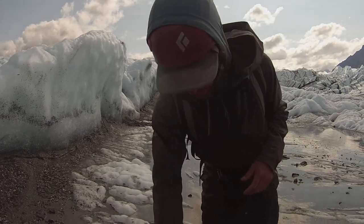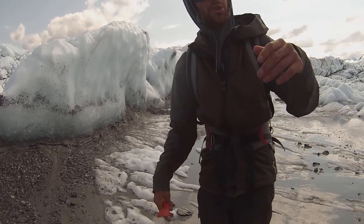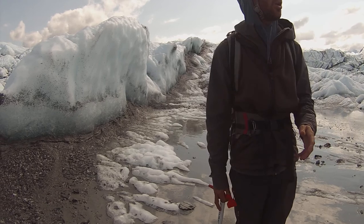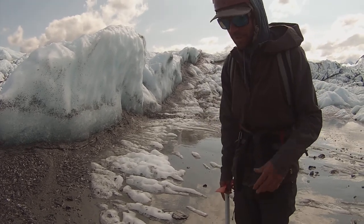This ice right here is surrounded by all this mud and covered by mud, so no light is actually getting down underneath it. When you look down into it, it's like looking down a dark hallway. It looks very black, but really it's just clear.